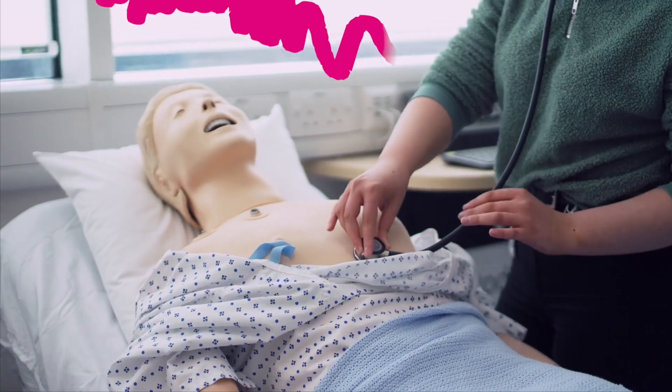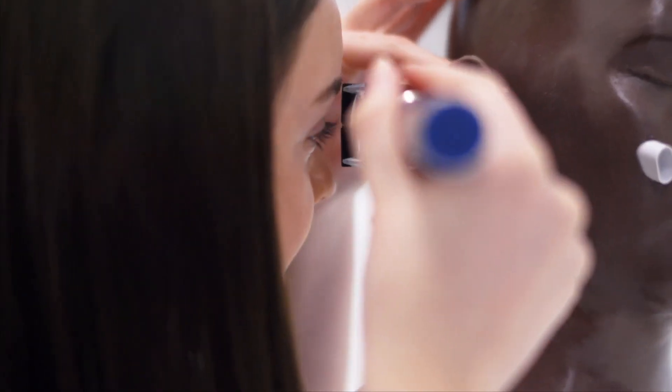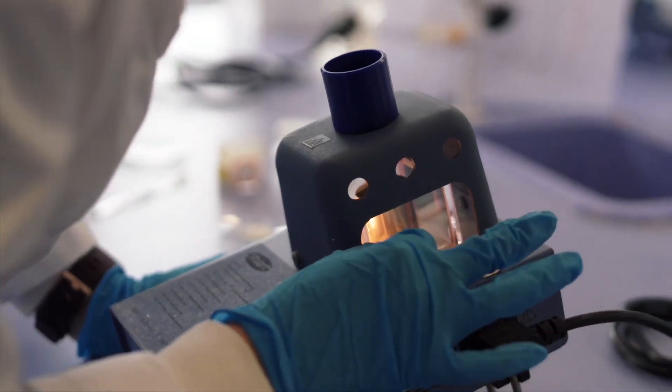We have mannequins so we can treat them. We have arms so we can take blood pressures. We have heads so you can look in otoscopes. We also have the labs for the chemistry elements of the course as well.